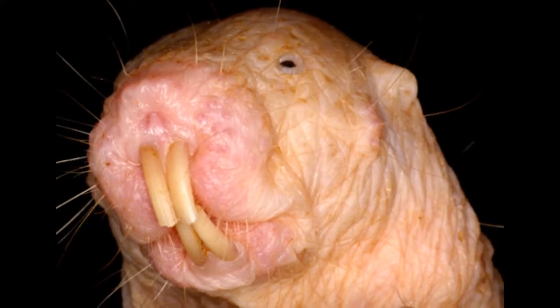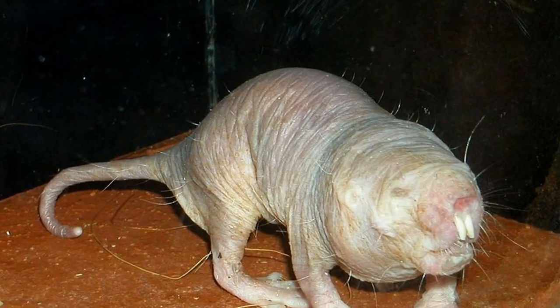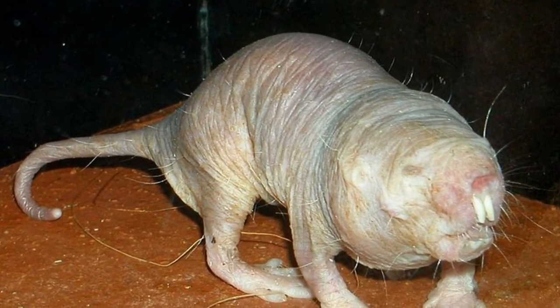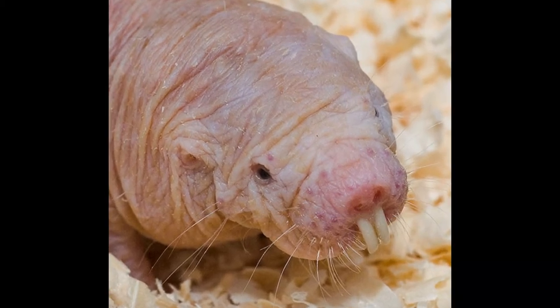Number 3: The Naked Mole Rat. This rat has a face only a mother can love. It spends much of its time underground burrowing in darkness. Despite its frail appearance, the rodent is known for its ability to thrive in harsh environments, and the Naked Mole Rat is said to be impervious to pain.